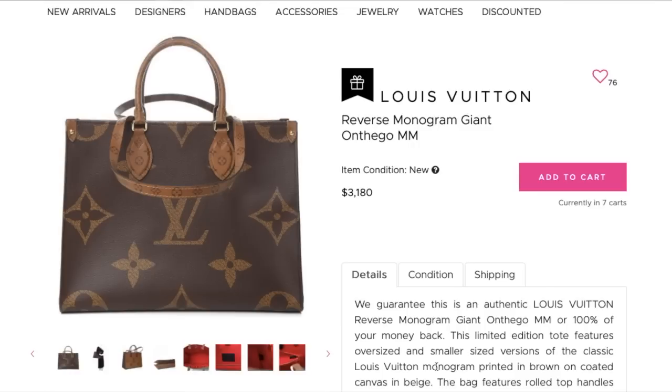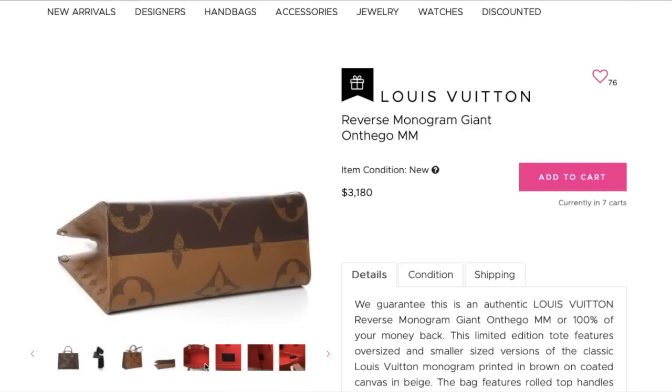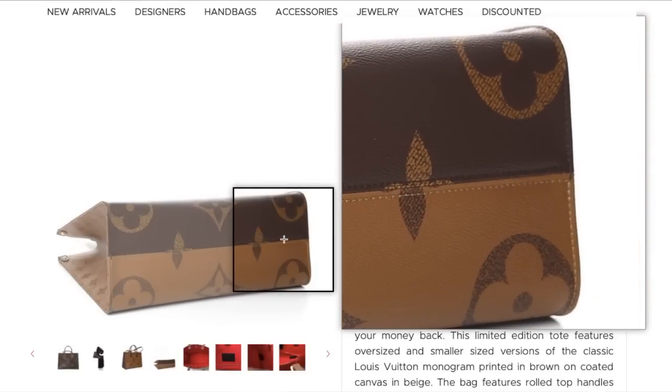Now the reverse monogram giant On The Go in the MM size. The MM size is the newer size — thing to know about pricing here: it's listed at $3,180 and the retail price is $2,390. That's a $790 difference. One reason these go so hard above retail is that the MM is one or two seasons newer than the GM, so there are fewer of them on the market. This is listed as new condition and it does come with its box and dust bag. Is it worth $800 more than retail? That's up to you. For me, no — I also just like the larger size better.